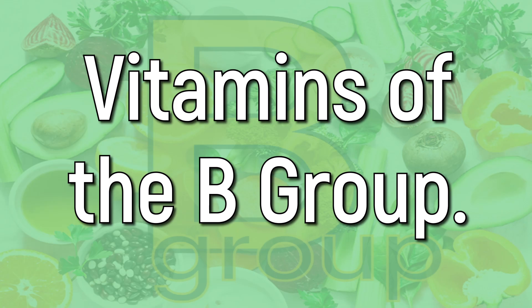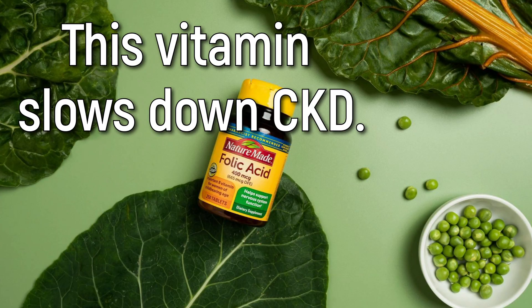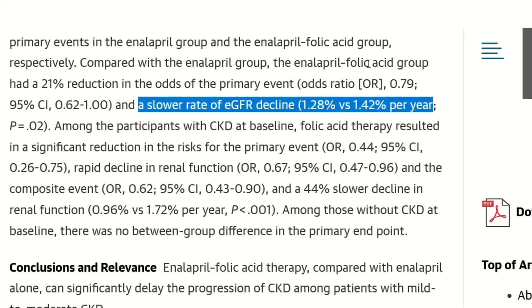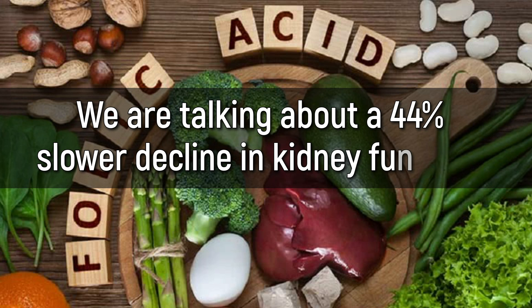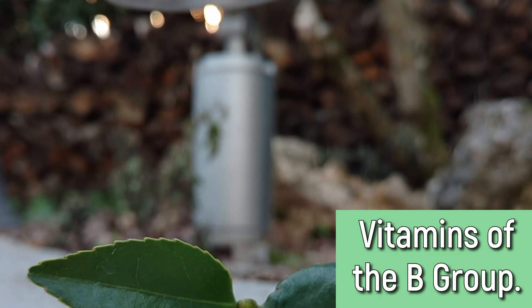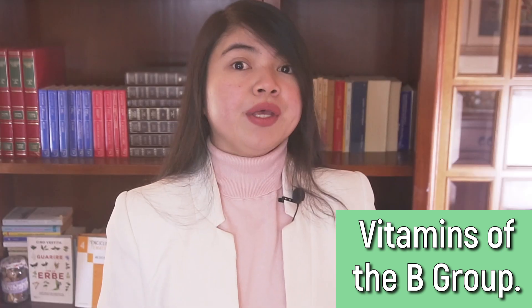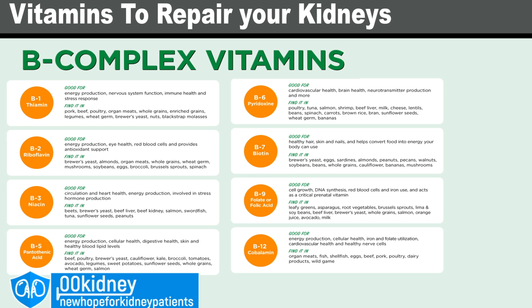Up next, vitamins of the B group, which are maybe even more important than vitamin C for CKD patients. Vitamin B9, or folic acid, slows down CKD — patients who took 0.8mg per day saw a 44% slower decline in kidney function. Keep in mind that 0.8mg per day is twice the RDA. Vitamin B12 is used by the body to make red blood cells; if levels are too low, you risk anemia, and no food in the renal diet has this vitamin. Vitamin B6 is frequently too low in kidney patients and is crucial for the nervous system, immune system, and red blood cell production.